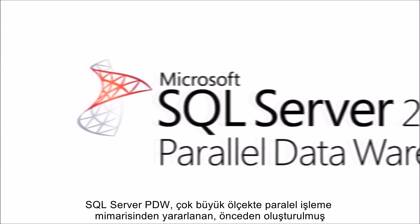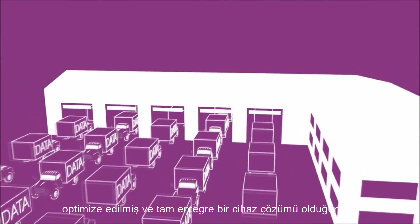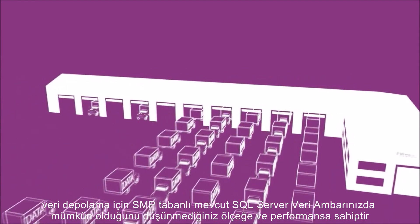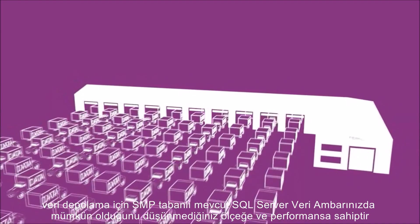The upgrade from your current SQL Server data warehouse can now be completed easily and economically, because SQL Server PDW is a pre-built, optimized and fully integrated appliance solution leveraging a massively parallel processing architecture. It has the ability to give you scale and performance for data warehousing that you never thought possible from your existing SMP-based SQL Server data warehouse.